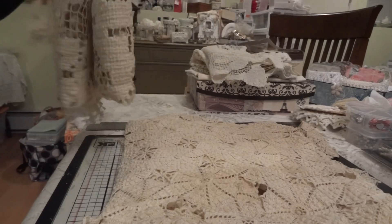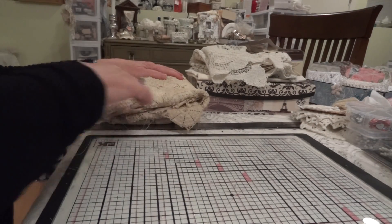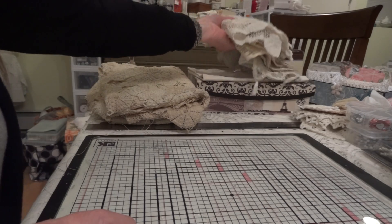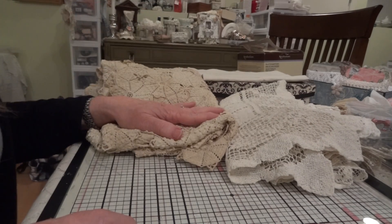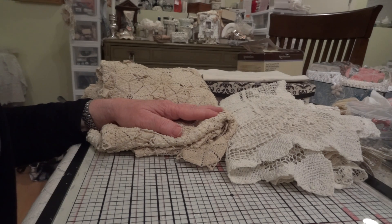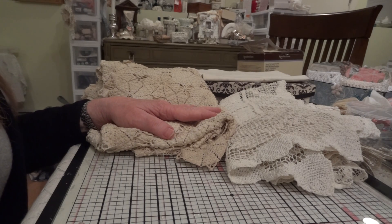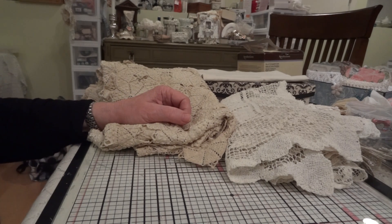So that's the last thing to show you from my finds at this little antique store. Let me know what you think — leave a comment if you'd like. I will be back again soon. Sorry it's really late and as soon as I'm done with this I'm going to go to bed because I'm pretty tired, but I did want to get this video done so I can put it up first thing in the morning. Thanks everyone for watching and I will see you again soon, bye bye.